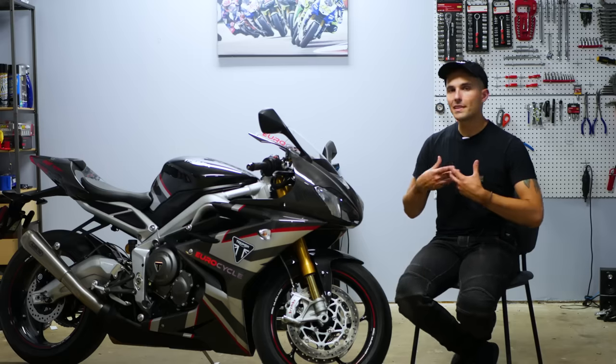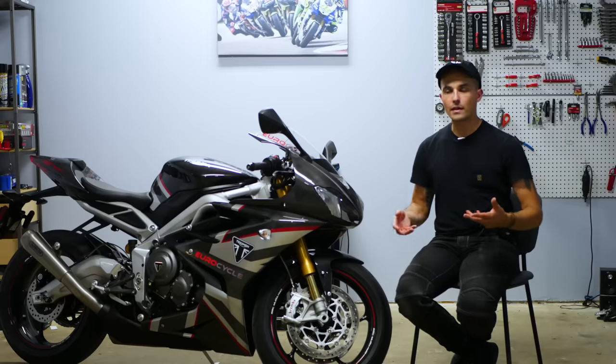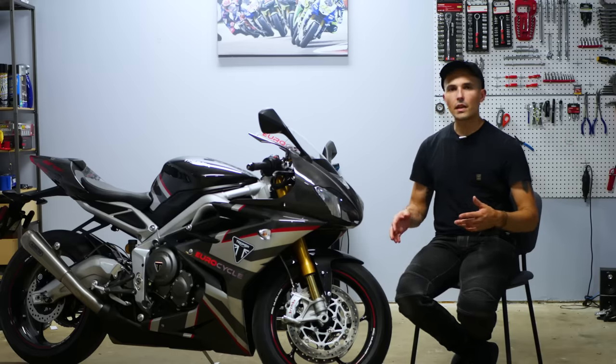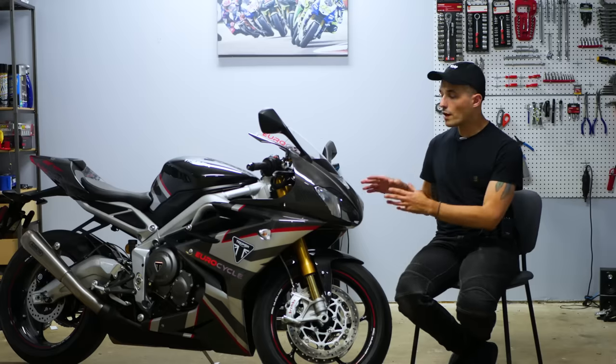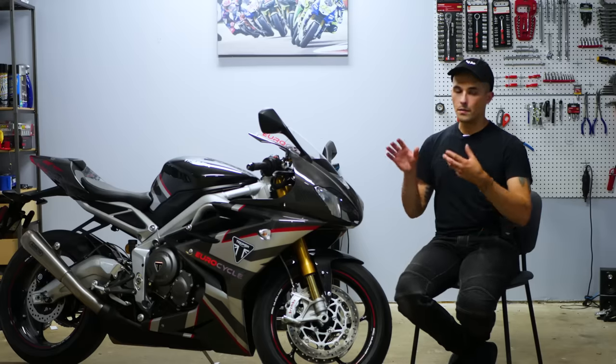As many of you know, I have a 675R that is prepped for racing. I'm going to pull it out here in a little bit and we can look at the differences between these two bikes, because they are still very close but there are some very key differences to the 765 over the 675R that make it truly special.